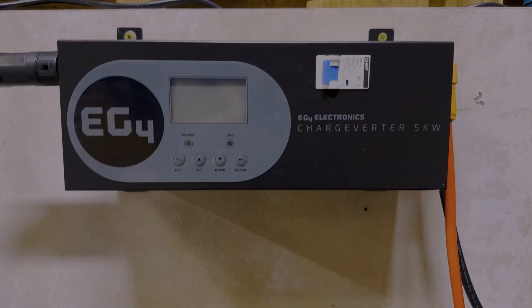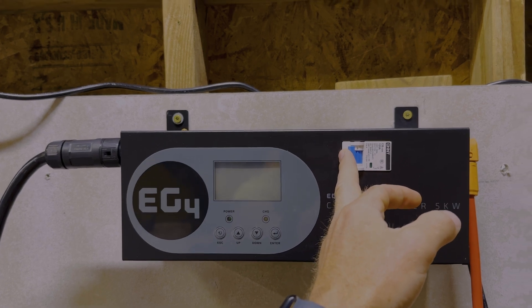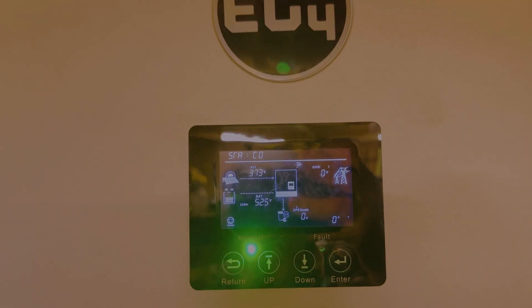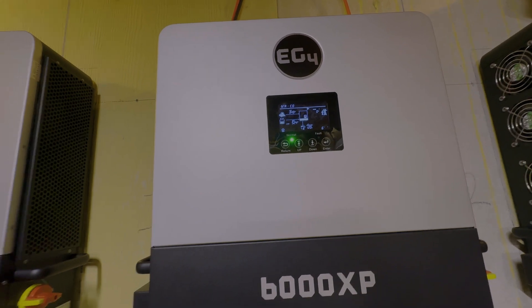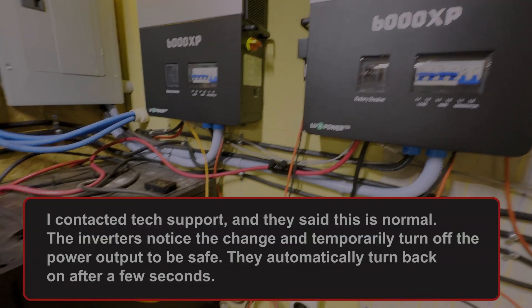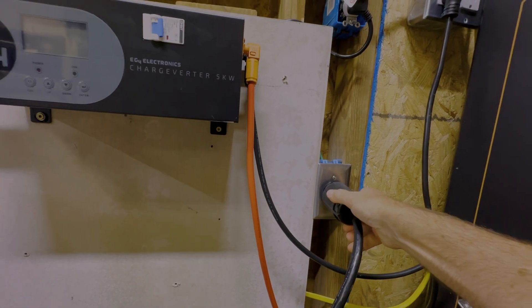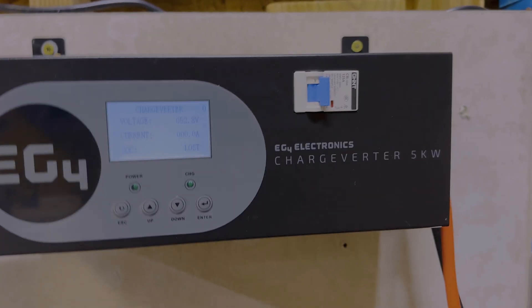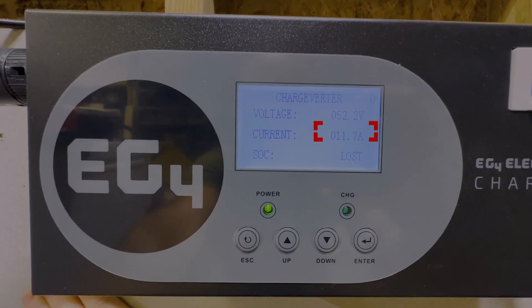All right, the generator's running outside and the chargeverter's in here — what we need to do is power it on. It'll take a minute and come back on. Simply turning that switch on made the whole thing freak out and go into a weird shutdown mode. Now that I've flipped the breaker on the generator itself, you can see the current is climbing up.